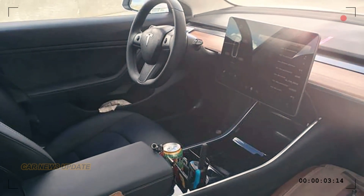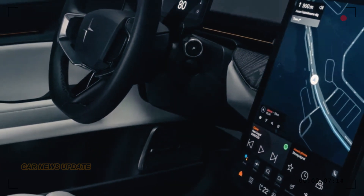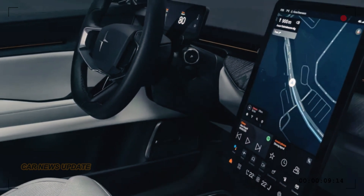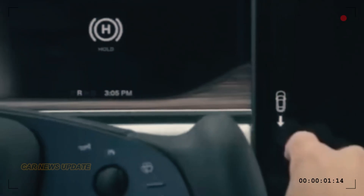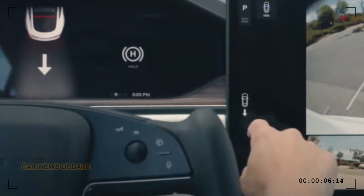Tesla is going for a sleek, minimalist look inside, replacing the traditional gear selector and control stalks with touch-sensitive buttons for a futuristic vibe. While some might miss the tactile sensation of traditional buttons, this streamlined approach is all about creating an intuitive, tech-focused experience.